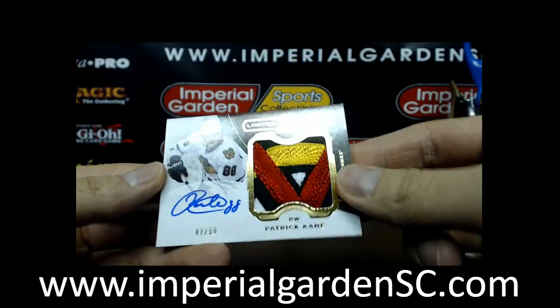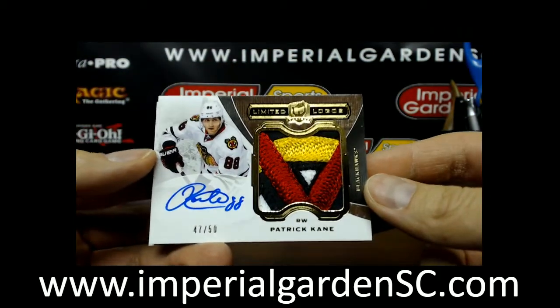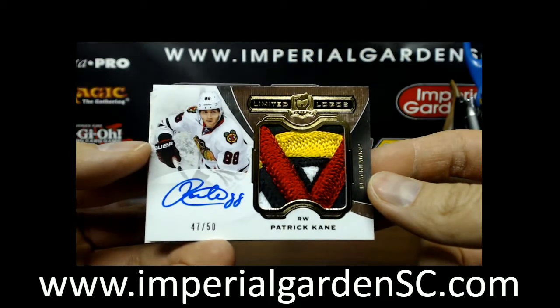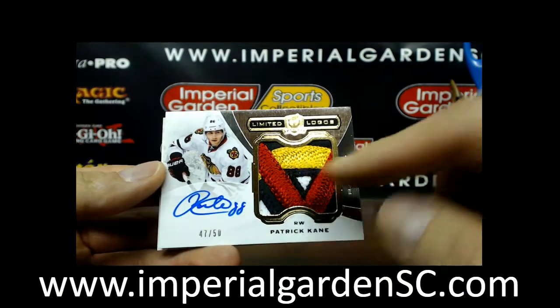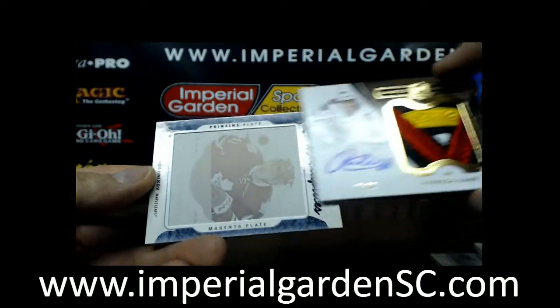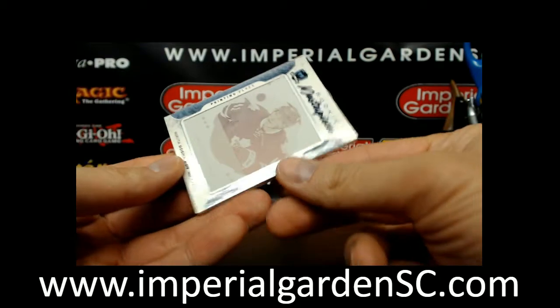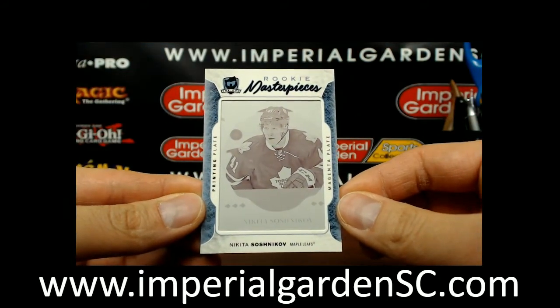A limited logos of Patrick Kane, number 47 of 50 — very nasty shoulder patch there, that's definitely off that shoulder patch. And finishing up with a rookie masterpiece print plate of Nikita Shoshnikov from Black Diamond.